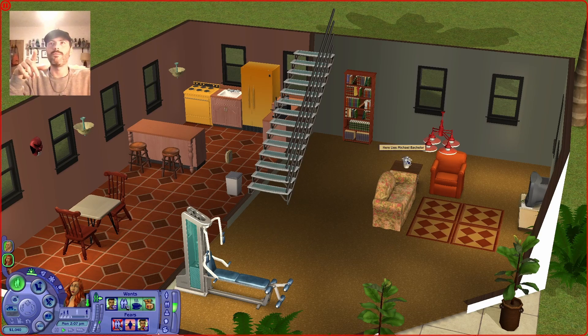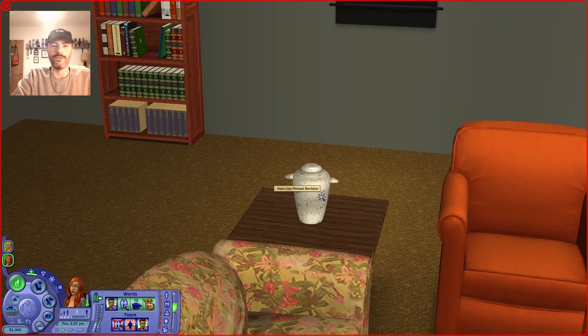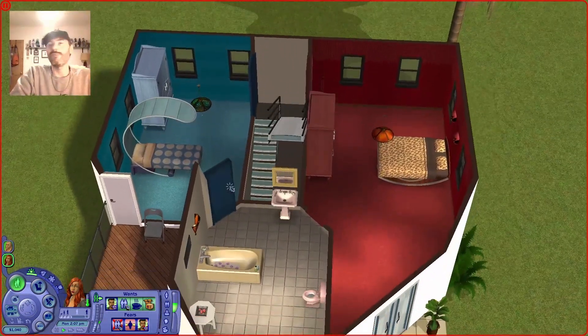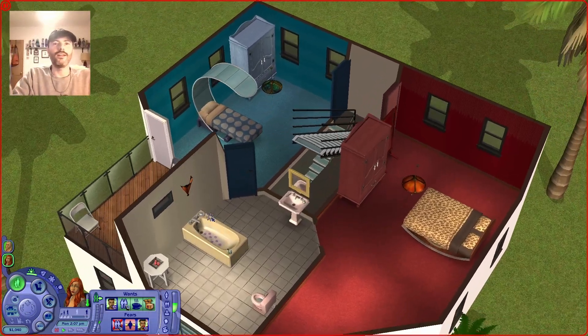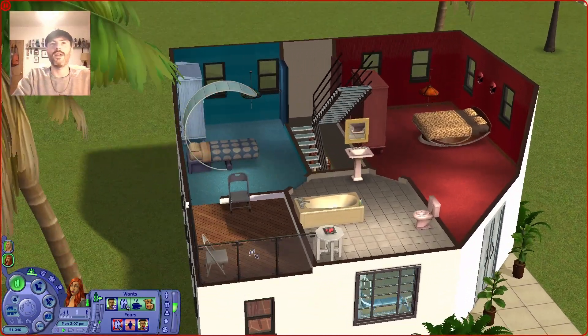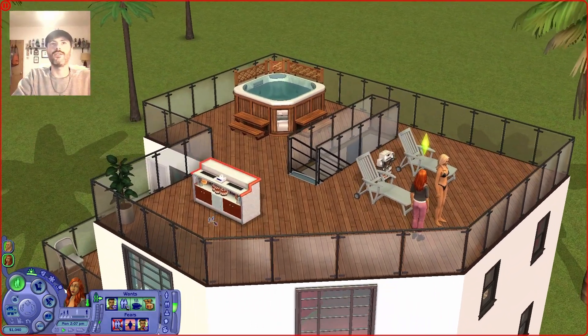We've also got a Michael Bachelor on the table here — this is Bella Goth's brother. And then upstairs it's pretty simple again: we've got two bedrooms, so one is Nina's and one is Dina's. I'm not gonna lie, I don't know which one is supposed to be which — like why would one of them have a single bed and one have a double bed? I'm not sure. And then they've got a shared bathroom here and a small area just outside one of the smaller rooms, and of course they've got a roof deck.